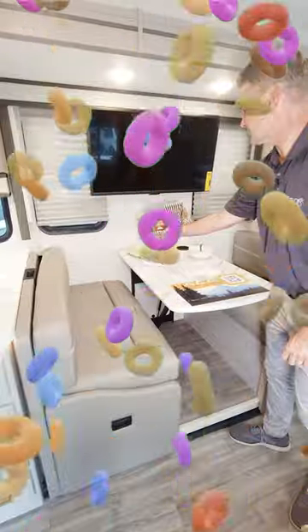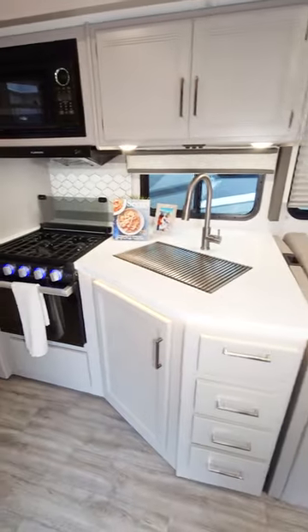Dinette breakfast — you got the pops, the crispies, the loops, and the flakes. Pick your favorite and enjoy your meal.